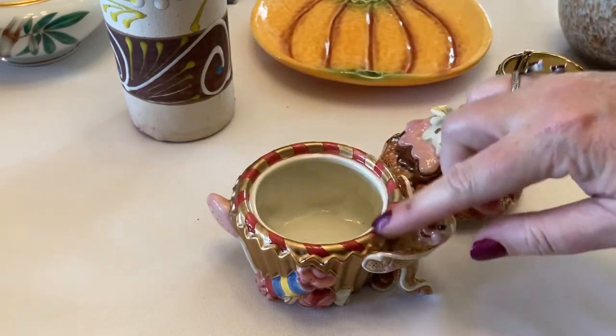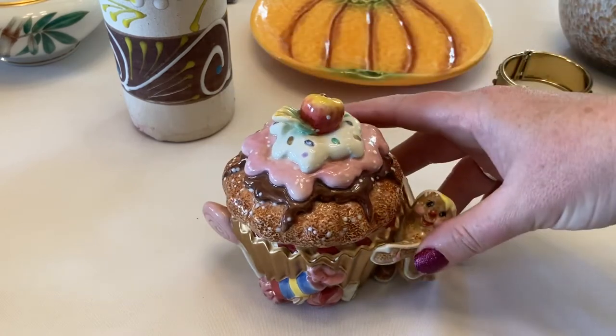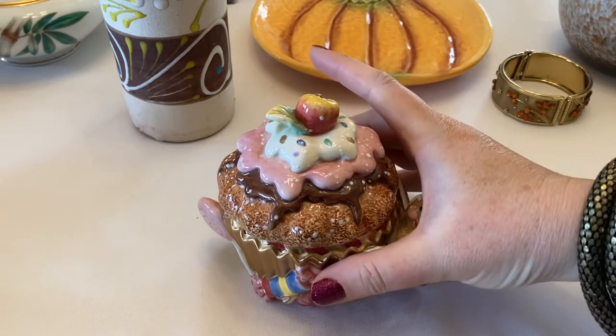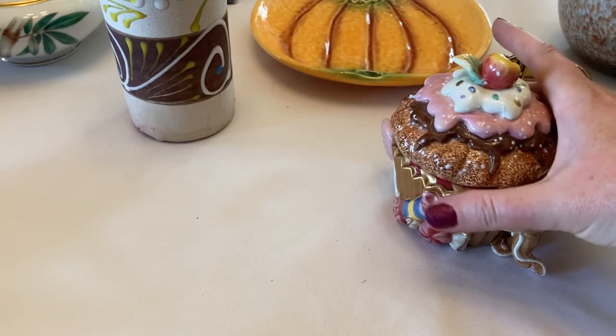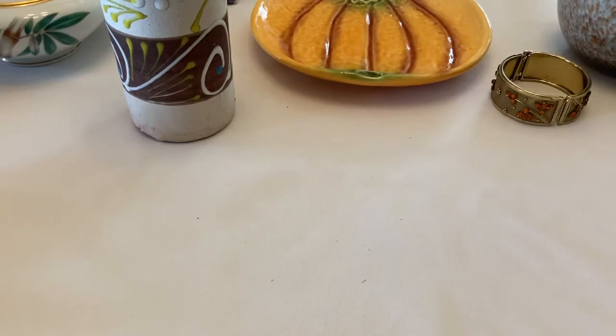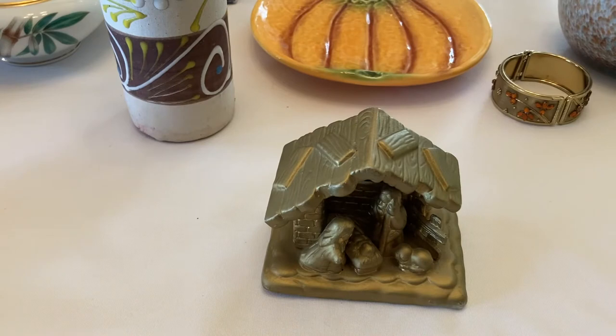They have some beautiful place settings and serving ware too, very pricey but a very cool company. This one just — the colors are cool, that's why it struck me. Started in the 60s, popular in the 70s, still popular, holding its value well. Fitz and Floyd, very cool.